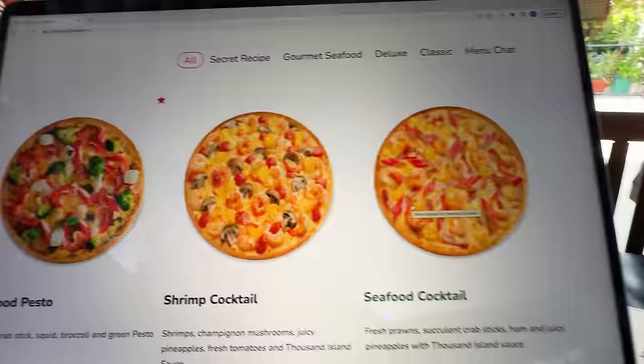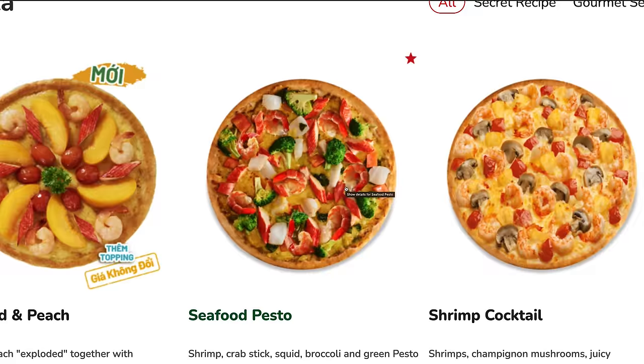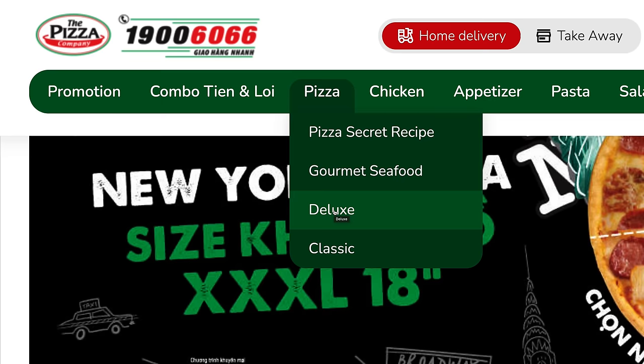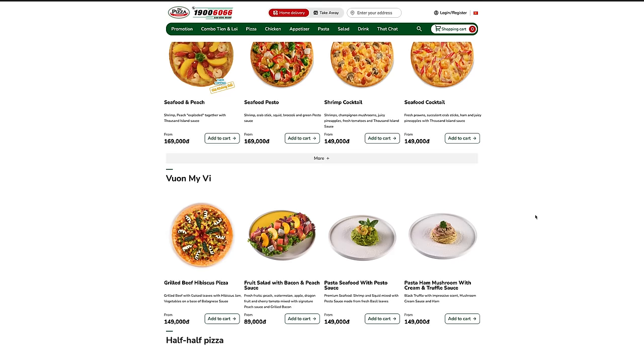Moving on to our second pizza, coming from a place called the Pizza Company. This is actually a Thai-based pizza company which has wild styles of pizza you would never find in the USA. I'm on their website right now and they love seafood options — shrimp cocktail, seafood cocktail, chicken, appetizers, pasta. But the thing that stands out most is their pizza. They have deluxe pizzas, gourmet seafood. But I'm looking at the pizza secret recipe. Why would it have to be a secret? Sounds like they're doing something naughty. This right here — seafood and peach. How? Why? It wasn't like one guy decided this — somebody said 'how about a seafood and peach pizza' in a boardroom full of people, and everyone agreed. I am definitely going to order that.